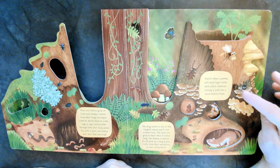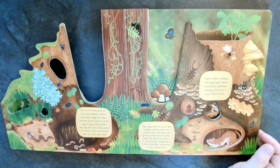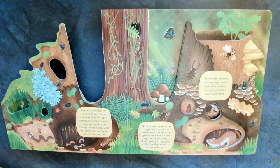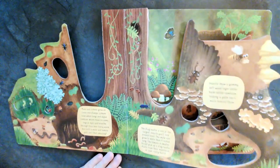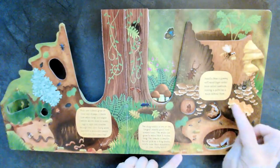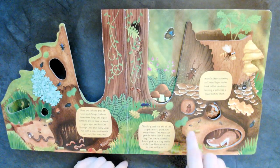Insects chew a yummy soft wood layer under bark called cambium. I wonder if that's what that beetle was doing on our tree. And they leave a path, like a maze, behind them. I wonder if that tree in my backyard has a maze in it. Wouldn't that be amazing? I would love to hear your stories if any of you have seen beetles in your backyard on your trees. If you have, have mom and dad send me a text or an email, and we can share your stories.